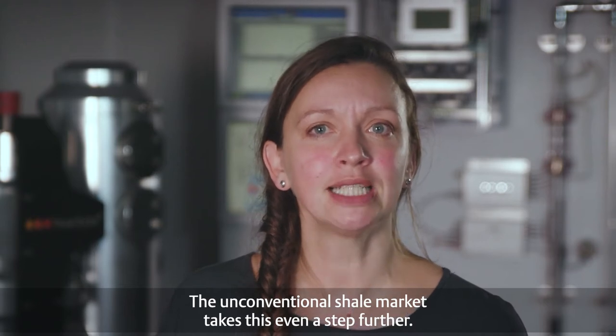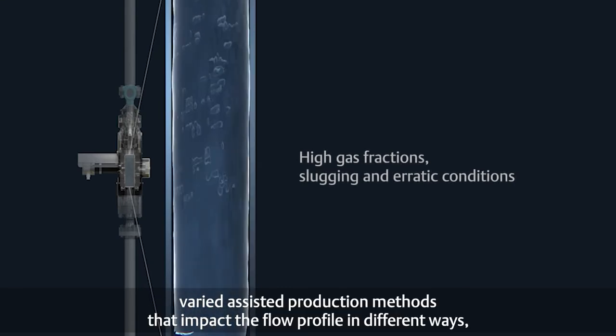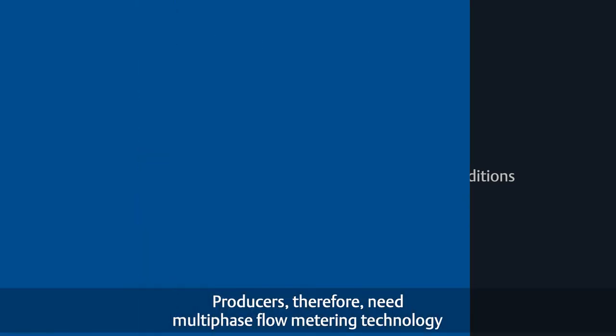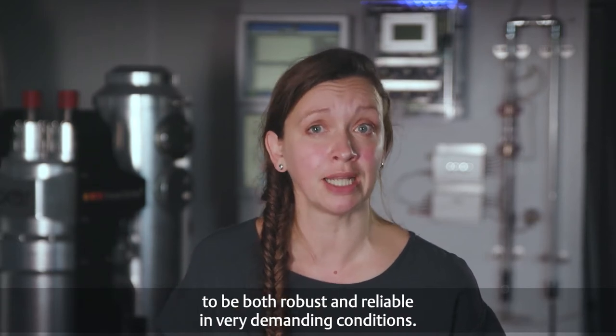The unconventional shale market takes this even a step further. These wells see ever-increasing gas fractions, varied assisted production methods that impact the flow profile in different ways, and rapidly changing unstable flow profiles throughout the well's lifetime. Producers therefore need multi-phase flow metering technology to be both robust and reliable in very demanding conditions.